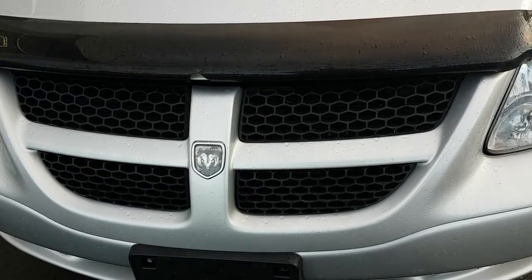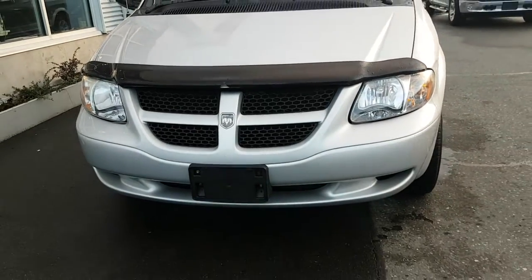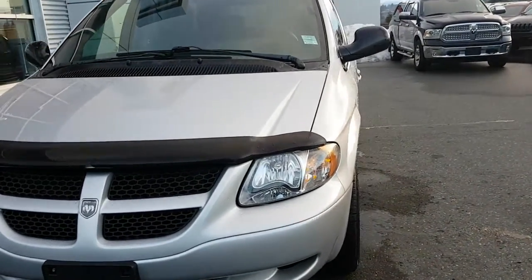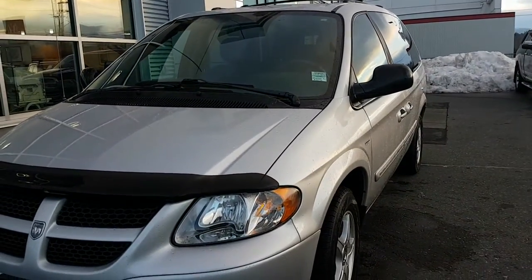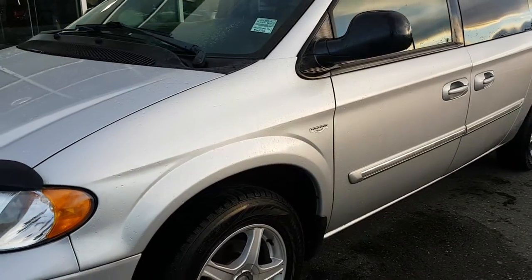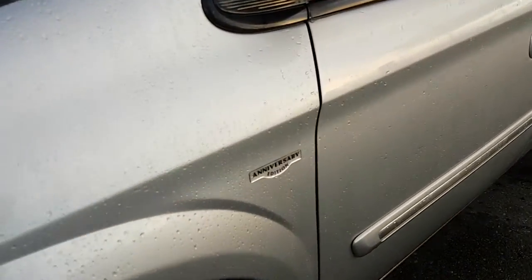Hey there. This is a 2004 Dodge Grand Caravan, 153,072 kilometers. Looks to be in above average condition. Brand new winters on. Brakes and everything are really well. It's an anniversary edition.